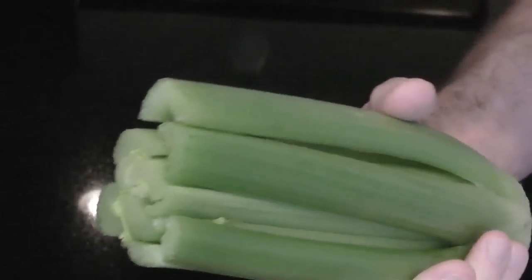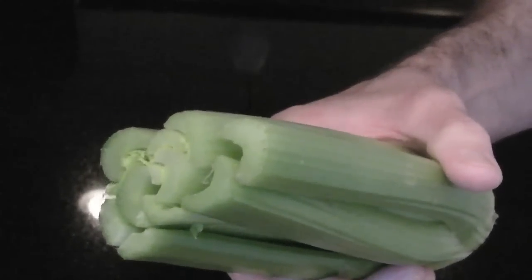Today is September 3rd, nearly a month after we bought it, and two and a half weeks after the expiration date, our celery is as crisp as the day we bought it.